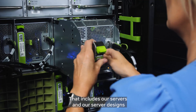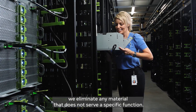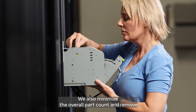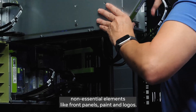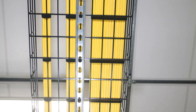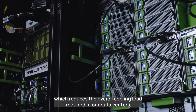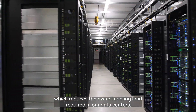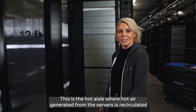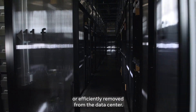That includes our servers. In our server designs, we eliminate any material that does not serve a specific function. We also minimize the overall part count and remove non-essential elements like front panels, paint, and logos. Our servers can operate in a higher temperature environment, which reduces the overall cooling load required in our data centers. This is the hot aisle, where hot air generated from the servers is recirculated or efficiently removed from the data center.